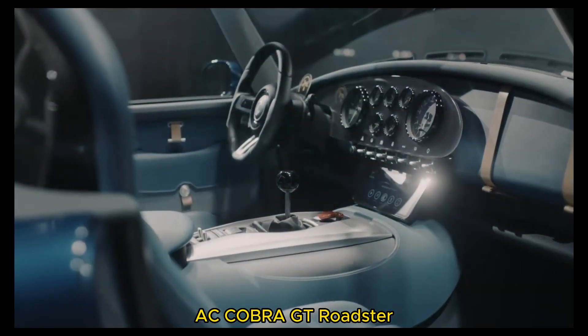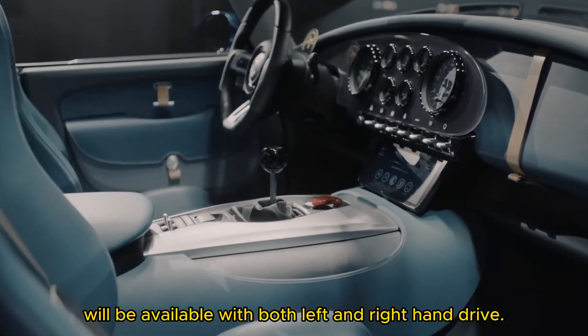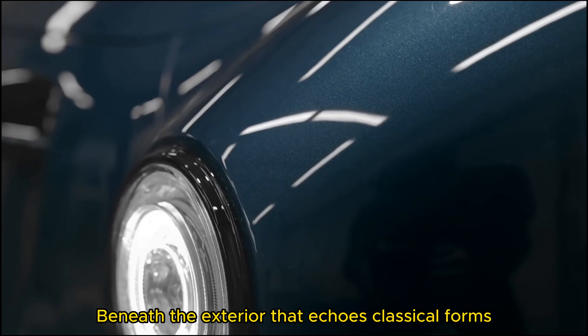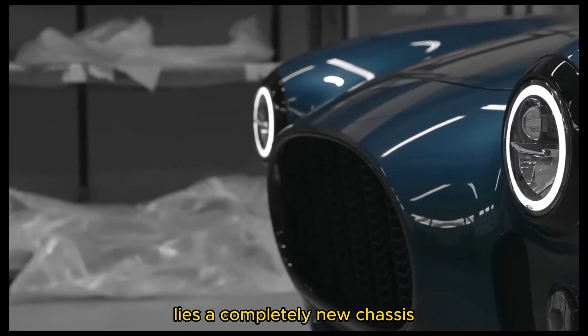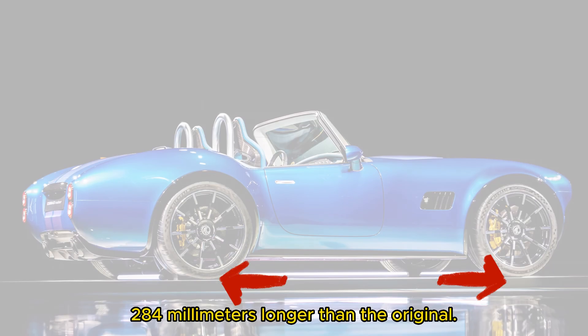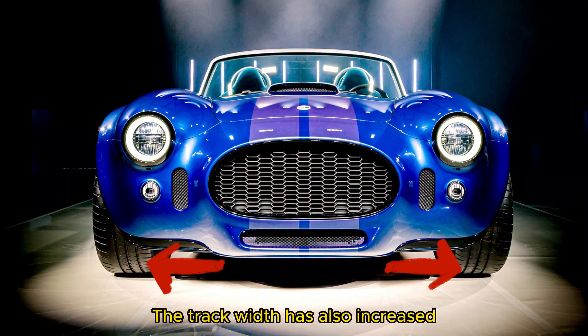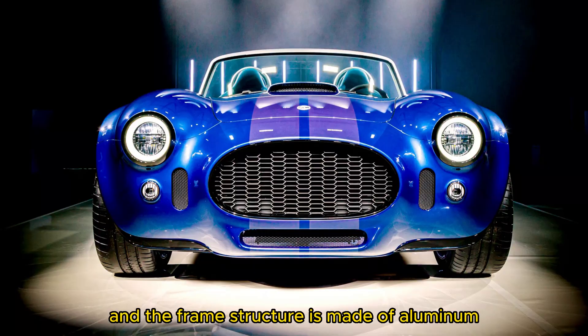AC Cobra GT Roadster will be available with both left and right hand drive. Beneath the exterior that echoes classical forms lies a completely new chassis, with a wheelbase 284mm longer than the original. The track width has also increased, and the frame structure is made of aluminum.